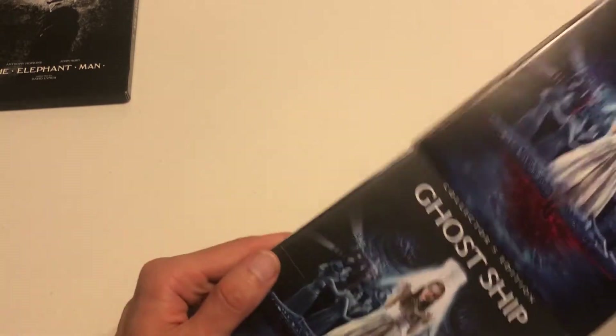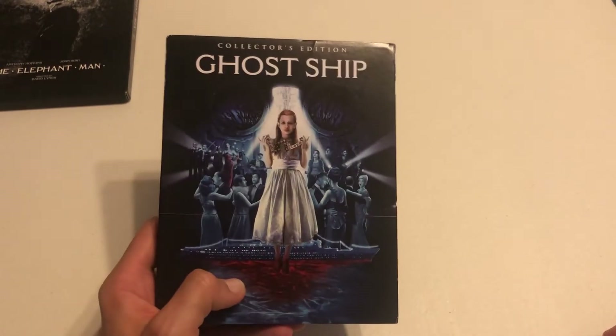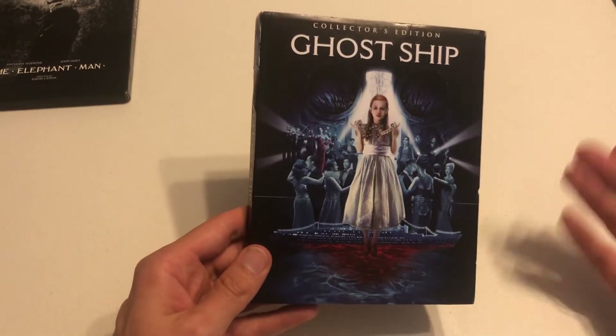Scream Factory usually does a great job with their transfers. This one has a DTS 5.1 audio track, so nothing egregious here. That's Ghost Ship by Scream Factory.